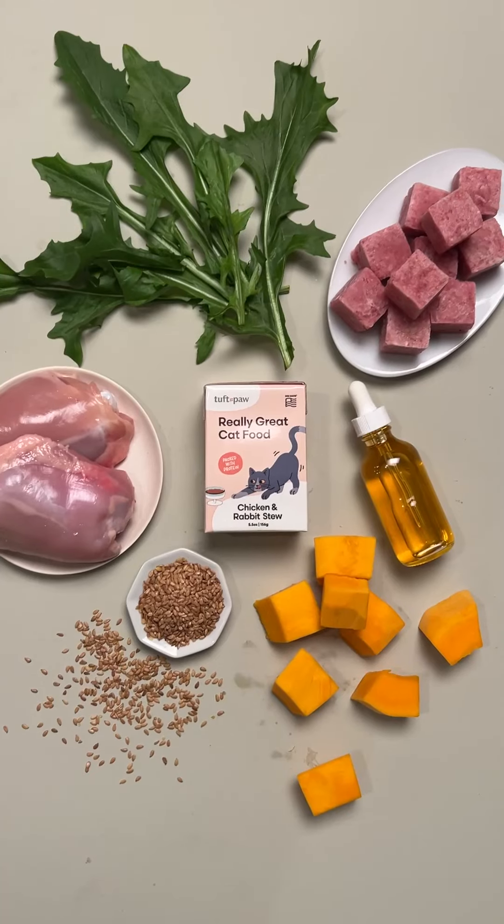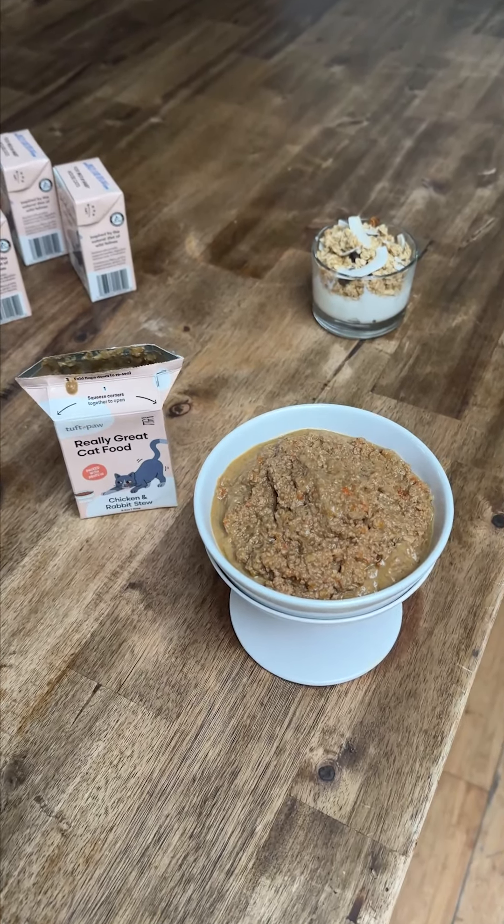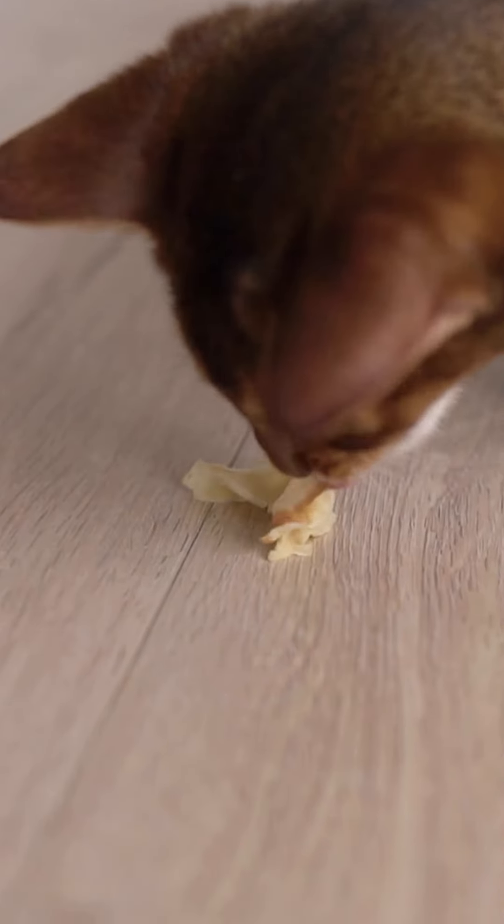Of course pumpkin is beneficial in moderation, and please make sure you are using pure pumpkin with nothing else added in it. Recommended by a vet, you can use it as a topper in your food, but I'm just going to make it a little bit easier and make the switch to a cat food that has pumpkin incorporated in it. There are also a few cat treats on the market that are pumpkin as well.